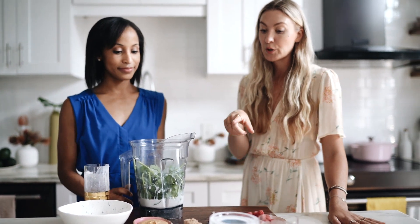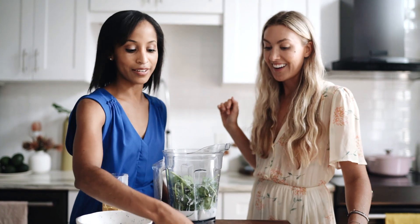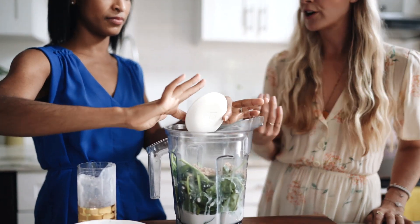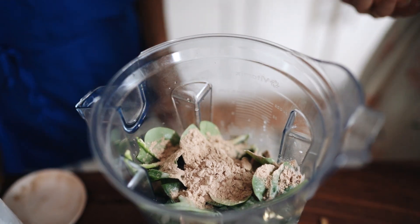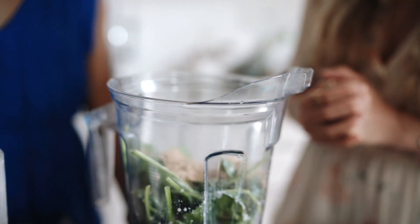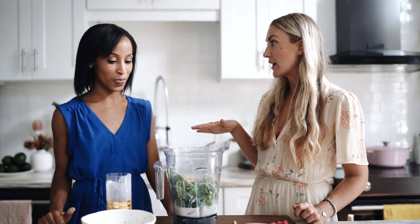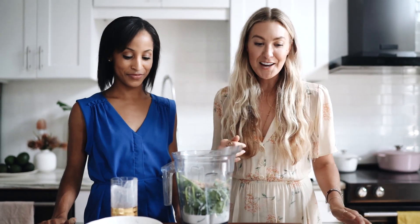Next up we have chocolate protein powder. One tip I recommend is to look for an organic brand — I prefer plant-based. Even if you aren't plant-based, it's a great way to get in those nutrients and they still have the full amino acid profile of an animal protein. I use a Vega protein — French vanilla — which has about 20 grams of protein. For your activity level, I'd say 20 to 25 grams of protein is right.